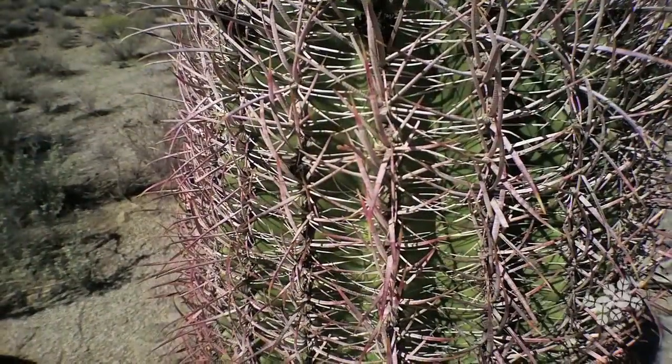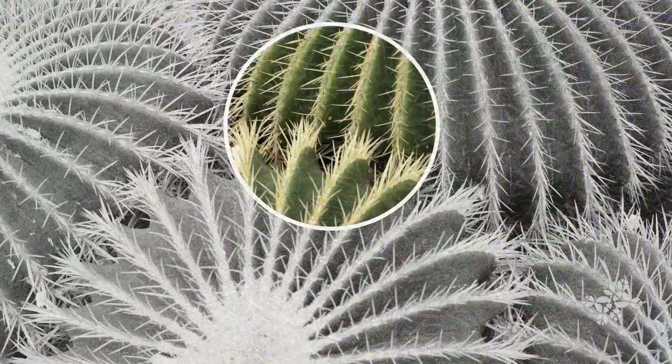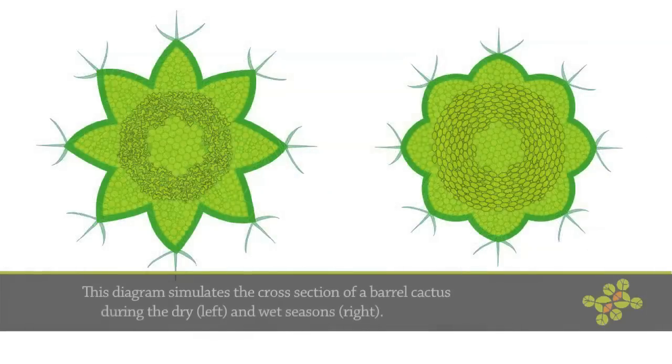The barrel cactus shades itself similarly, but it also uses these ridges to expand and contract depending on the amount of moisture that it needs to hold. During the wetter seasons, these ridges allow the barrel cactus to actually expand and absorb more moisture in anticipation of the long dry summers.